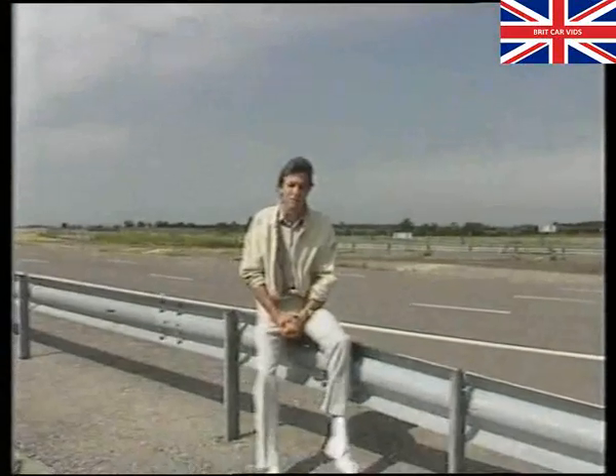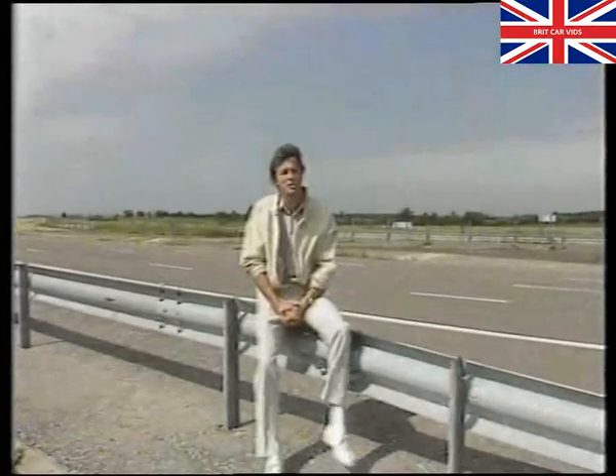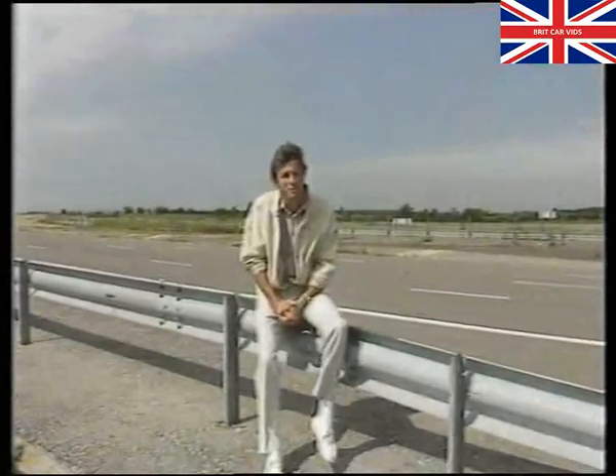This is Gaydon, Austin Rover's proving ground. It's here that the company's new cars are put through their paces before being launched to the public. The Rover 800 was the latest product to emerge from the rigorous test routines that Gaydon has to offer.